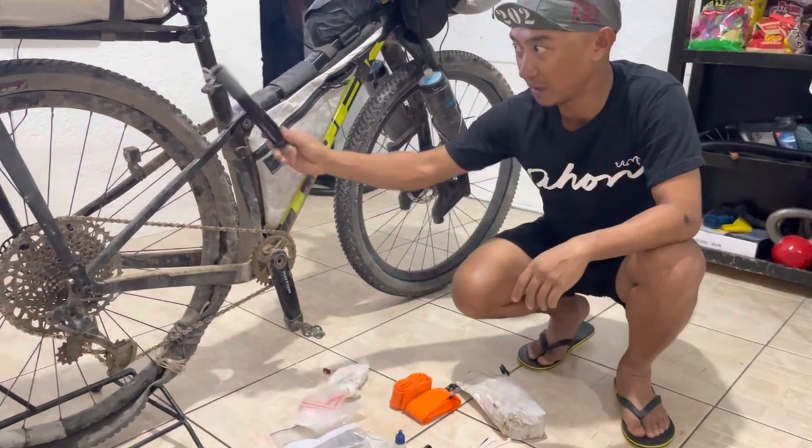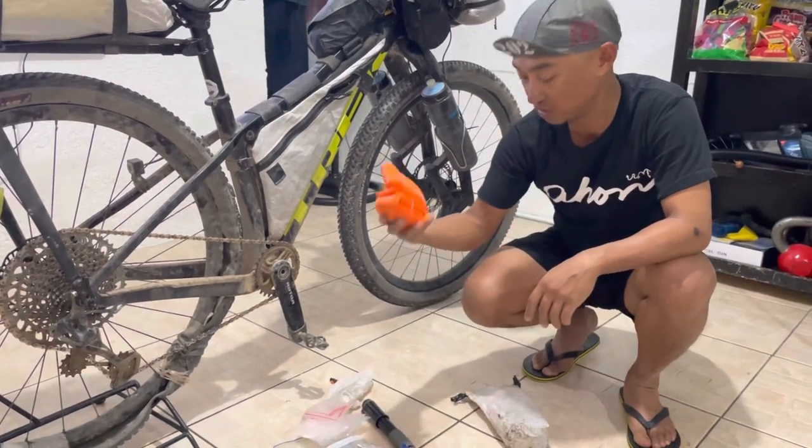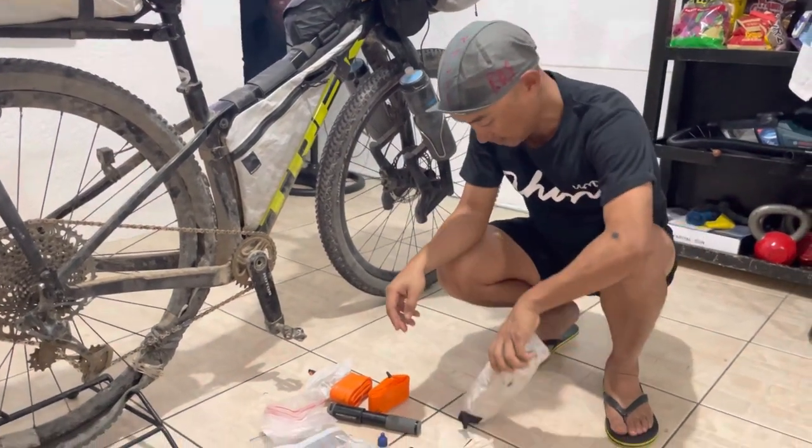I used the pump a lot on my rear wheel when it was destroyed. Extra tubes are very important.